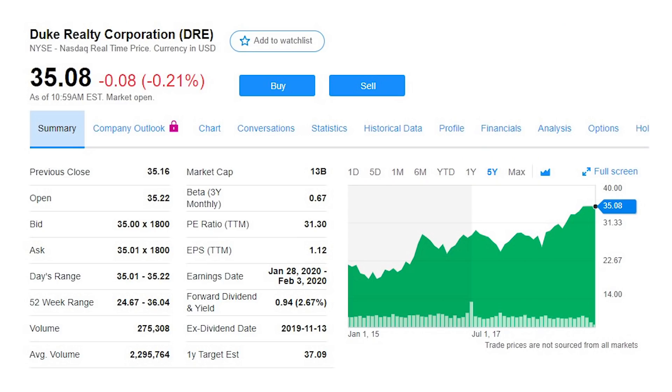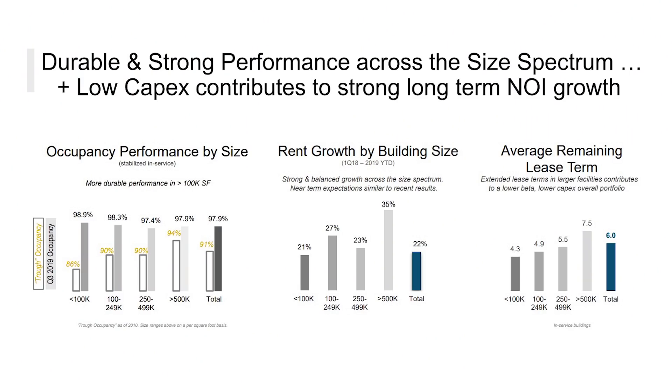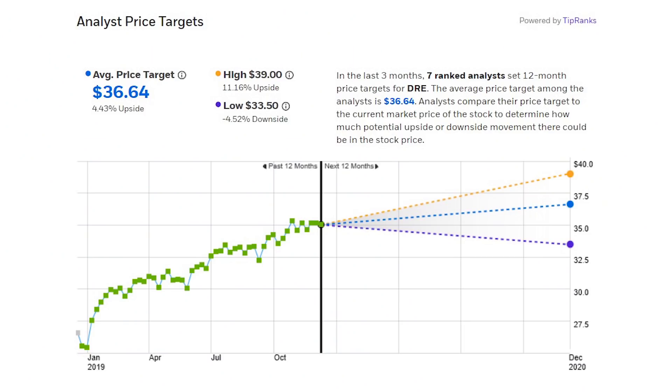Duke Realty, ticker DRE, doesn't offer the highest dividend yield with just 2.7%, but this is a solid pick for growth. Duke is a leader in the industrial warehouse and logistics space with 513 properties across 20 major U.S. markets. What I love about Duke is that the business is 75% correlated to growth in e-commerce sales while only 40% correlated to overall retail sales — meaning the business moves much closer to online shopping sales and doesn't depend on the traditional retail environment. Basically, the company rents its industrial properties to companies like Amazon and other online stores to hold inventory for e-commerce. Occupancy averages 98% across its four property sizes and rent growth is 21% over the last year. Management is expecting 8.7% growth in adjusted FFO this year to $478 million, putting shares at 27 times AFFO with a 72% FFO payout to cover the dividend. Seven analysts have price targets with a range of $33.50 on the low end to $39 per share on the high end.